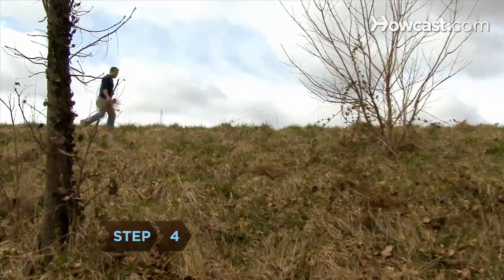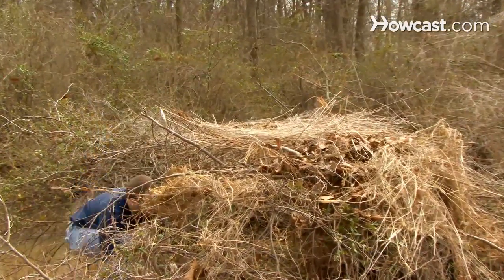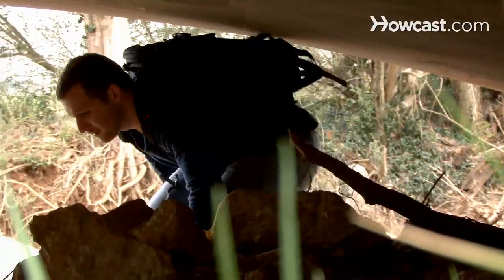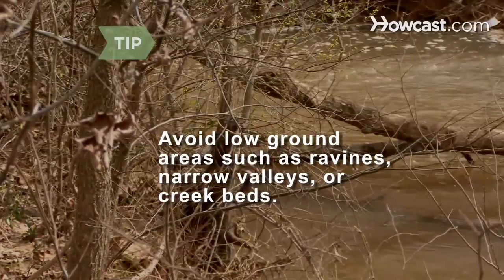Step 4. If you have to leave your home, know how to construct a simple shelter to protect yourself from the sun, wind, rain, and snow. If all else fails, retreat to a cave or rocky overhang. Avoid ravines, narrow valleys, or creek beds, which collect cold air at night and are more likely to harbor insects.